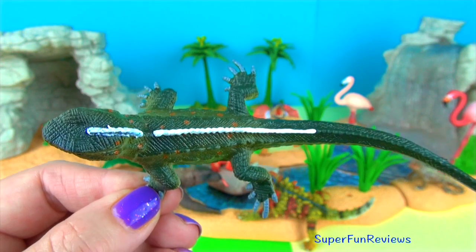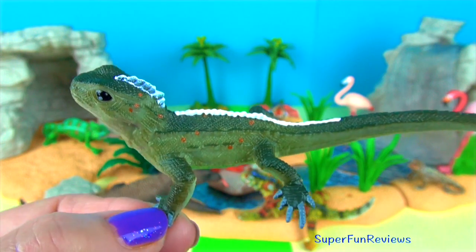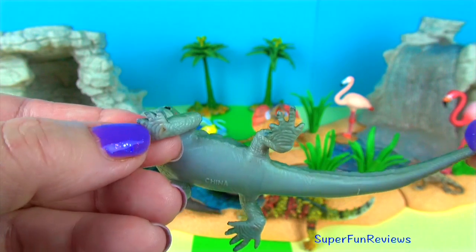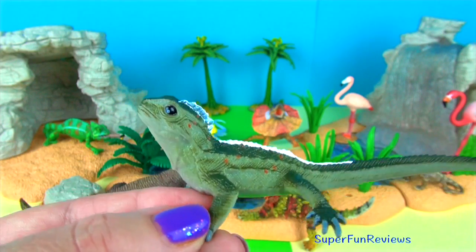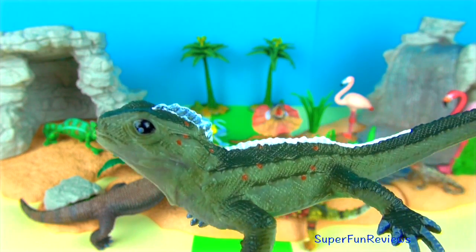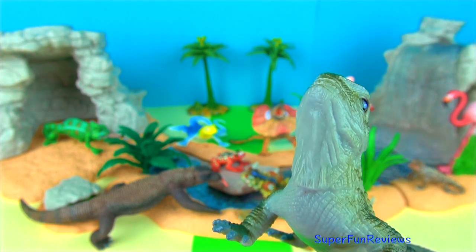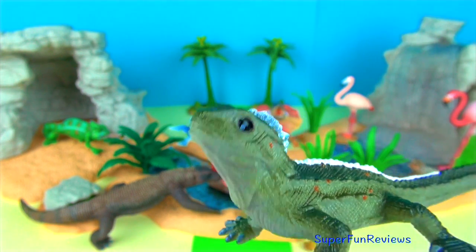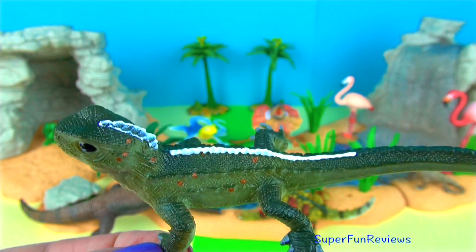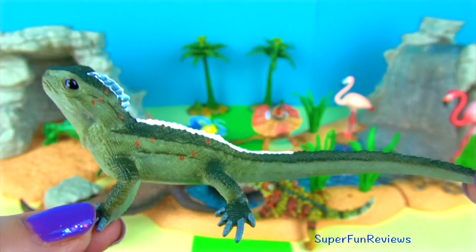Tuatara is a lizard-like reptile found only on the 32 islands surrounding New Zealand. They can reach 24 inches or 60 centimetres in length. Males are larger than females. Tuatara is a greenish brown or grey colour depending on their habitat. They have a crest made of triangular folds of skin on the dorsal side of the body. The crest is especially prominent in males, which use it to attract females during the breeding season and to intimidate competitors.